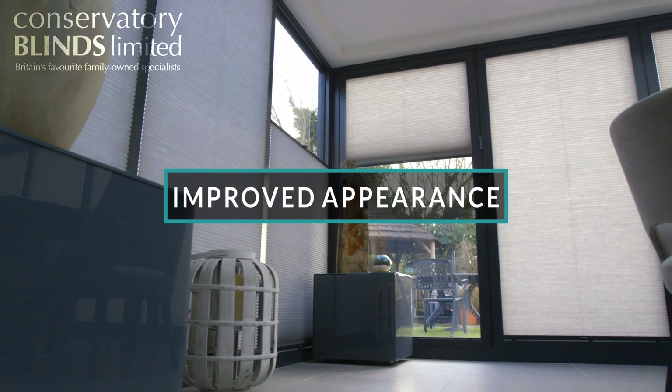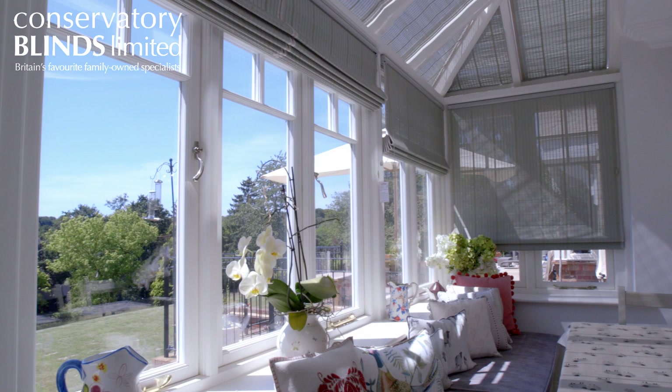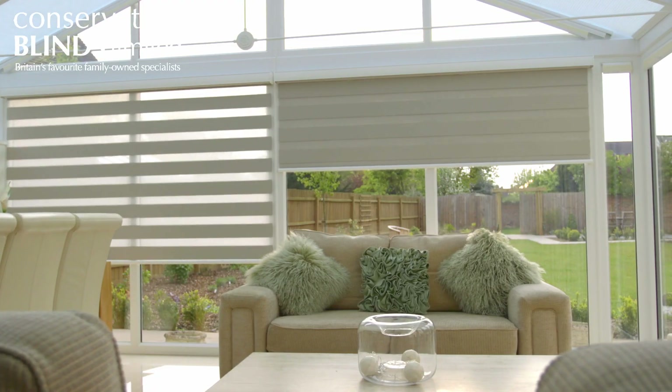Improving appearance. Blinds are a fantastic way to add character and style to your conservatory. We have a wide range of fabrics and colors to match almost any decor, creating an inviting atmosphere in your home.